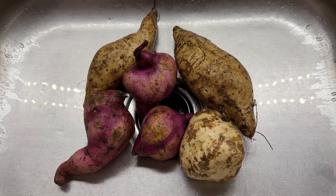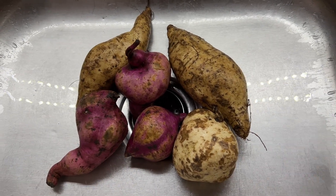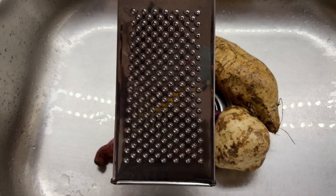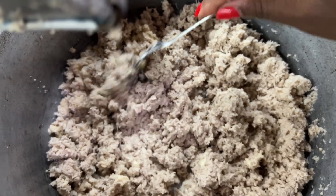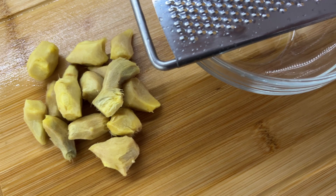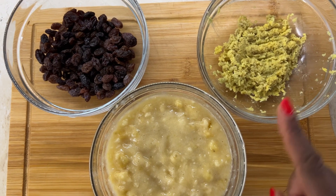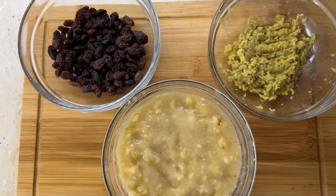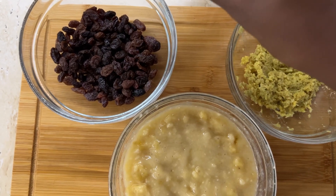This is what our sweet potatoes look like. Even though you see two different colors, the inside is white. I'm going to wash them, peel them, and then grate them on the side that grates them the thinnest. This is the ginger I'm starting off with — if I need more I'll add more, and I'm going to grate it. We have some grated ginger, two ripe bananas mashed with a fork, and some raisins. I'm going to add some babaku to the raisins — just a little bit — and let it soak in there.